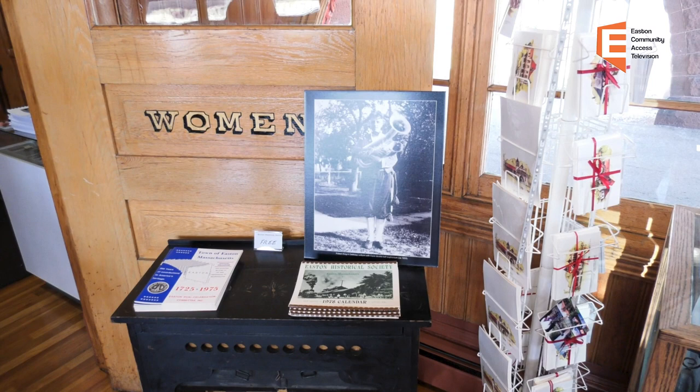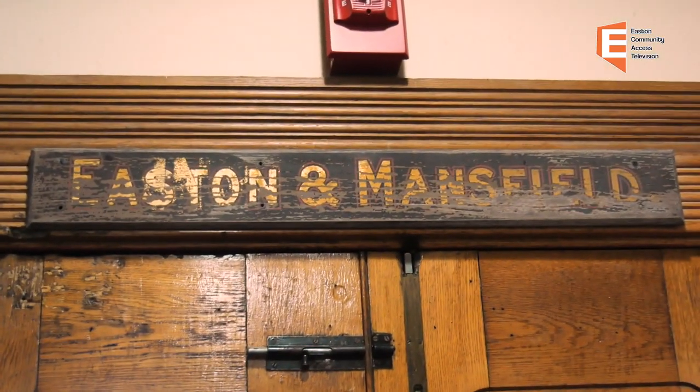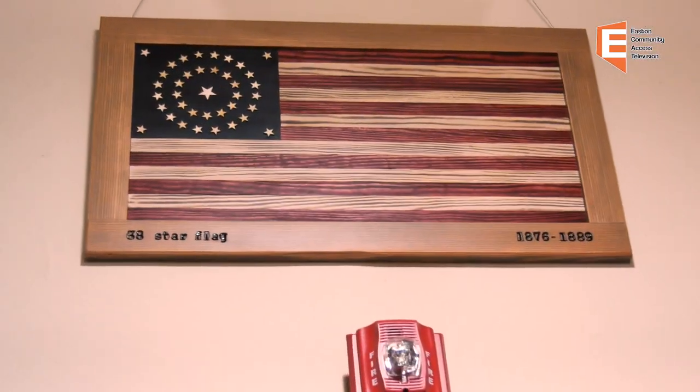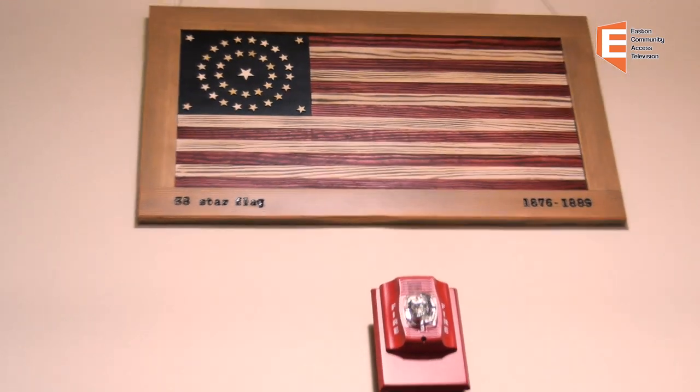If you were using the railroad station at any time during that period, you would have come in through the door immediately behind me into this entryway, and you would have gone either to the right, which is the men's side, or to the left, which is the women's side. Here in the entryway, we have a number of exhibits and artifacts that have come from a variety of places.